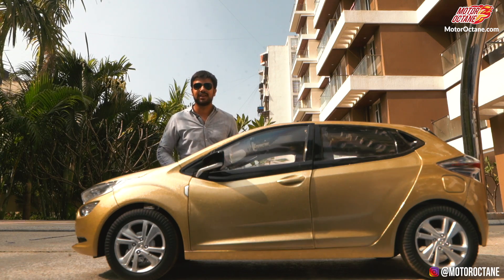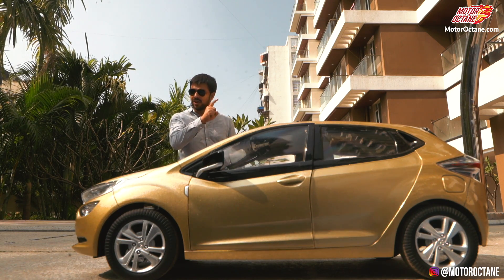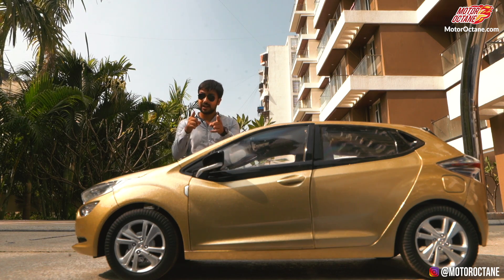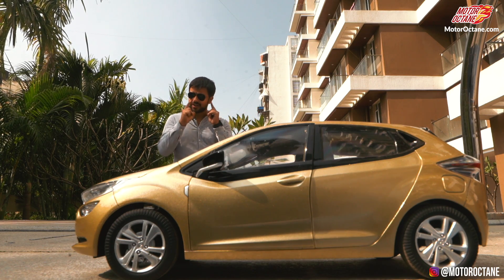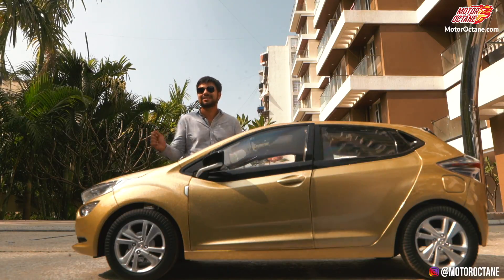Hey guys, welcome to MotorOctane. Today we are going to take you on the first look of the Tata Altros. This is an exclusive video, so stay with us until the end — it's going to be very interesting. So what are we waiting for? Let's get going!